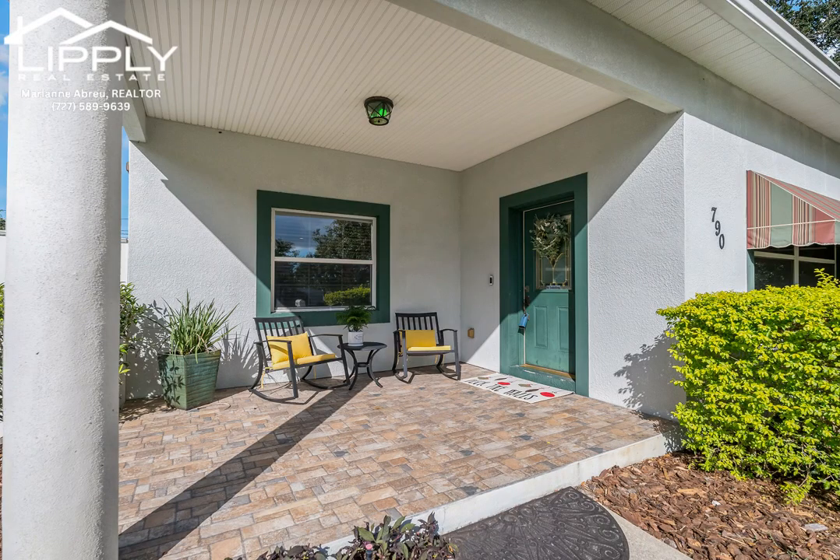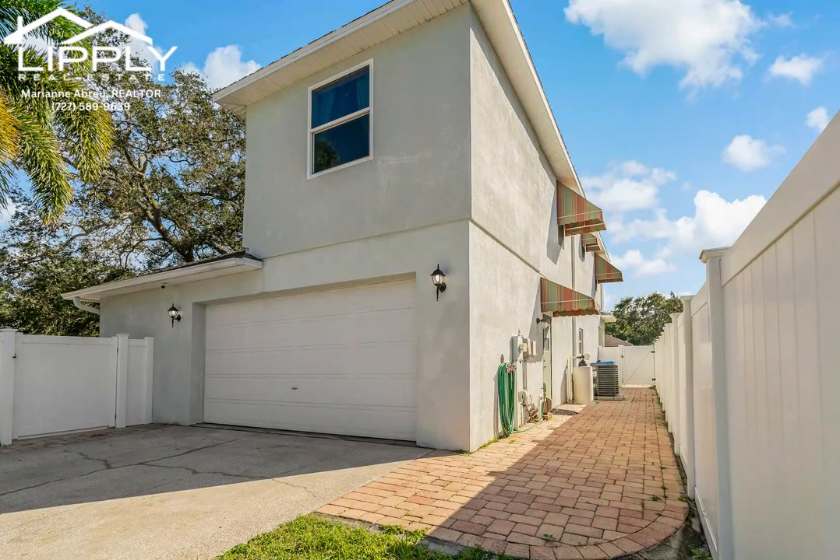The covered tile front porch provides a serene spot to enjoy the quiet neighborhood, all within 10 minutes of the beach and a short drive to Largo Central Park and Arts Center. With no flood insurance required, this move-in-ready home is waiting for you.